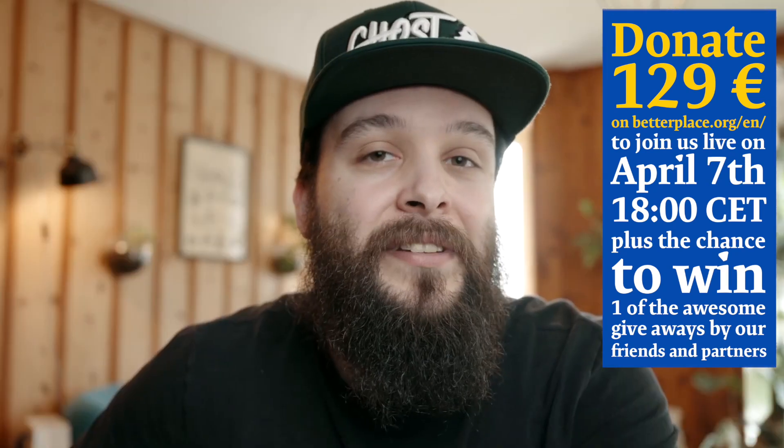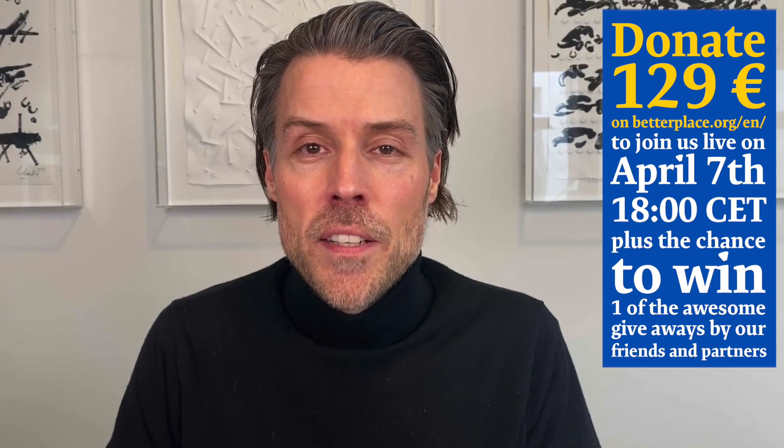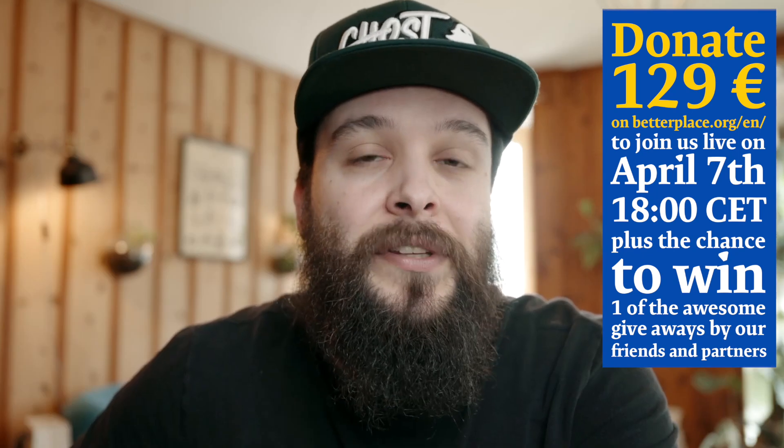Hey guys, my name is Yann Vichaman. My name is Quentin Decaillet. I'm a beauty, hair and commercial retouch artist. And I'm a beauty and product photographer.